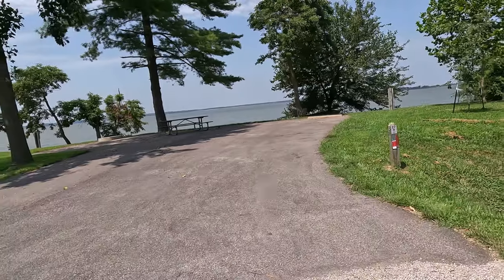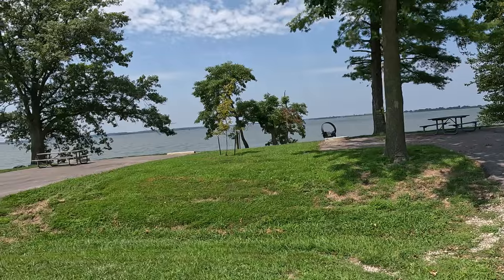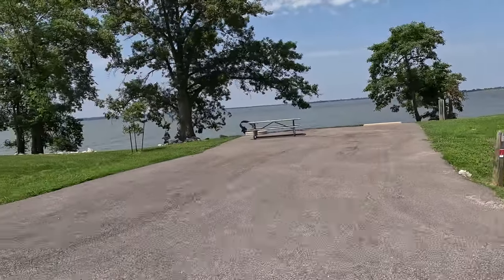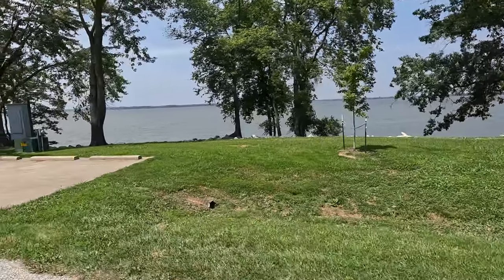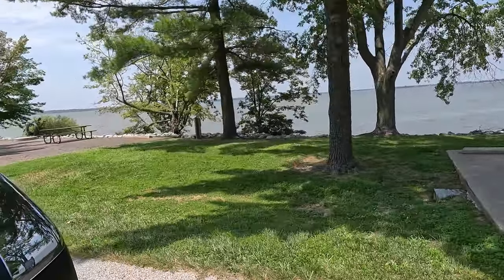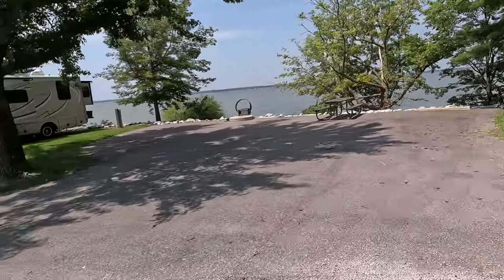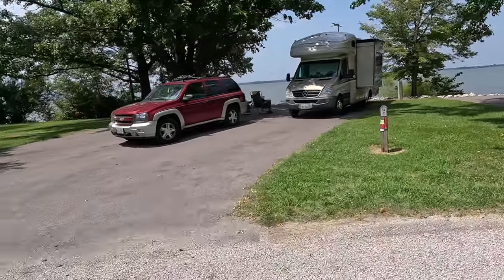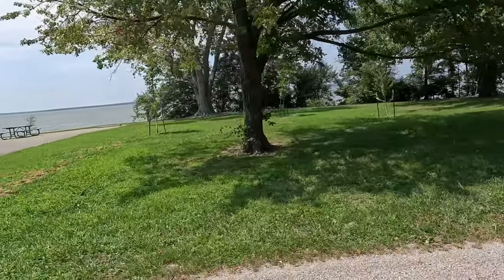Site twenty-seven. We may have to go back around to catch the other ones. Site twenty-eight. More extra parking. Site thirty-one - that's a big wide site on the water. Site thirty-two - nice shade there, so you do get shade there.